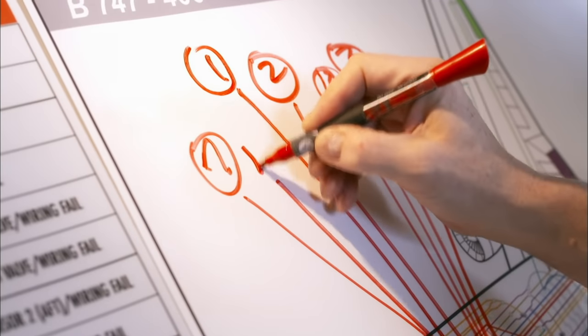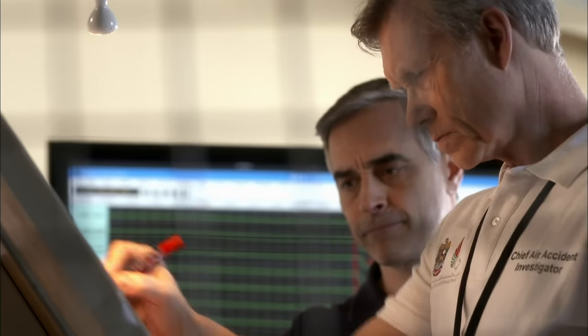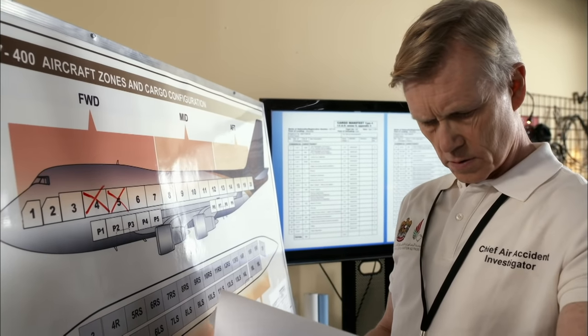The data paints a vivid picture of an intense fire that burned through the cargo hold at a critical location. All the failures are right here, behind the cockpit. So what was in the containers beneath those systems?